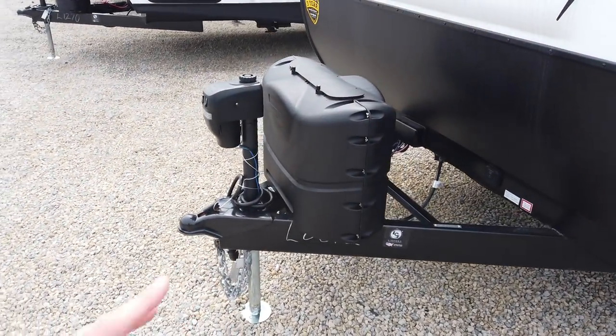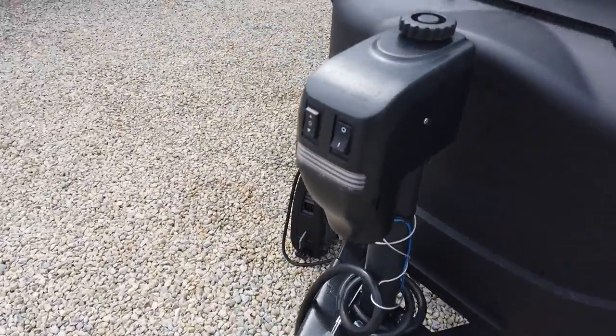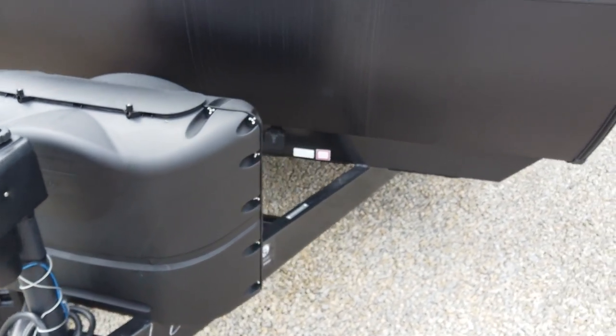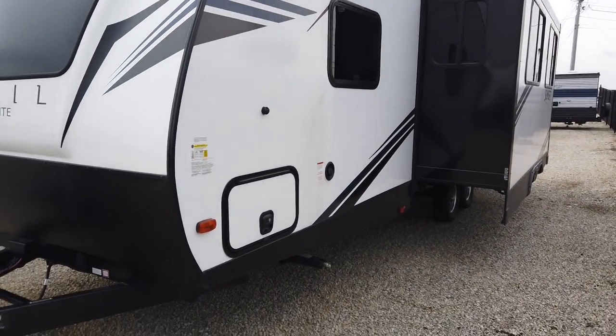It comes standard with the power tongue jack — no more cranking up and down. You just push a button. It also has a light, so if you get to your campsite late or maybe you're an early bird and want to leave before the sun comes up, you can see what you're hooking up to or unhooking from.